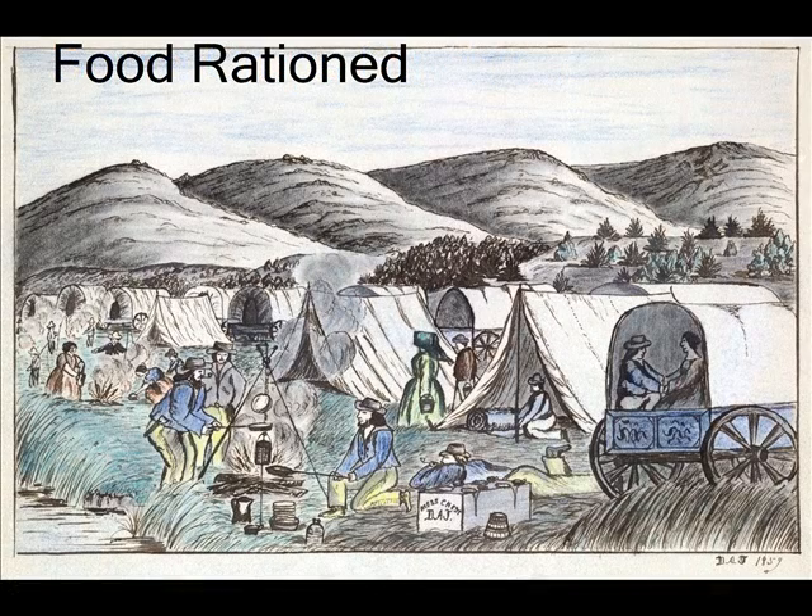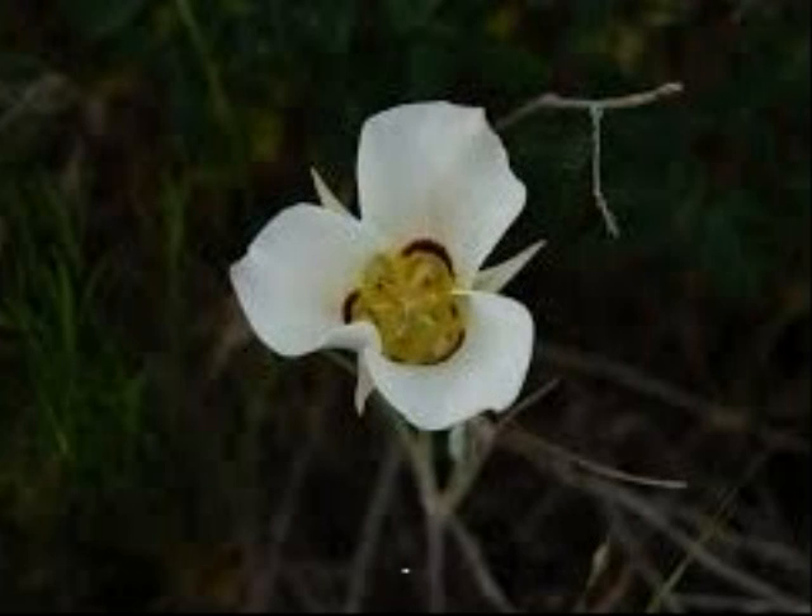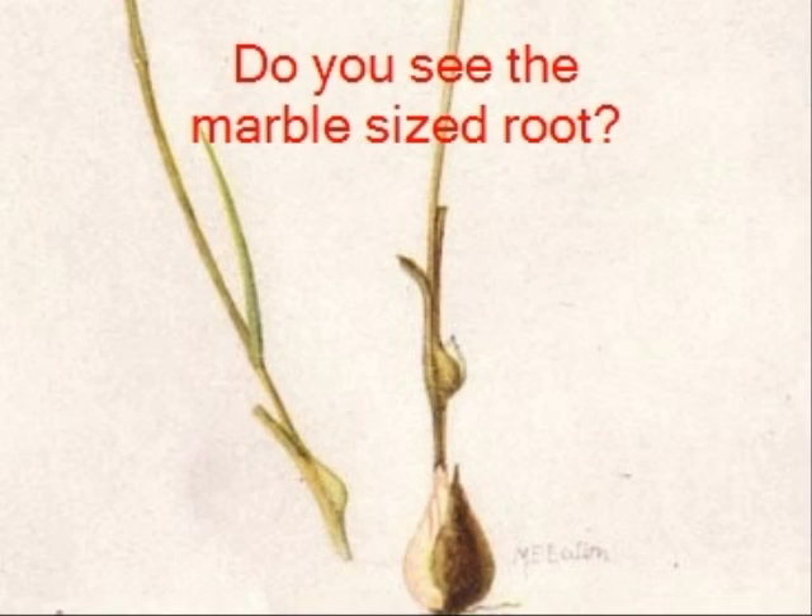With there being a food shortage, the leaders of the area decided that everyone needed to ration their food. This forced the settlers to find creative solutions for food. They found the sago lily, which is a flower that grows naturally in Utah. The sago lily has a marble-sized root that is edible, and these tasty bulbs made it possible for the settlers to make it through this time of famine.